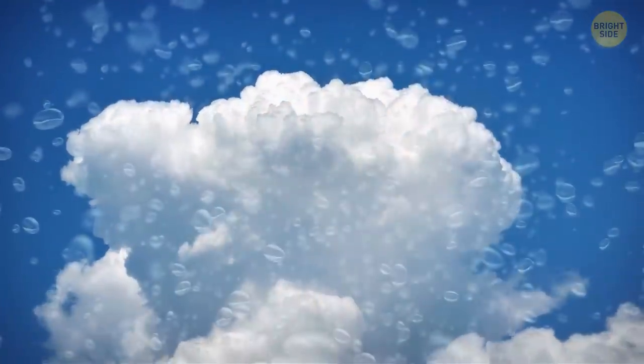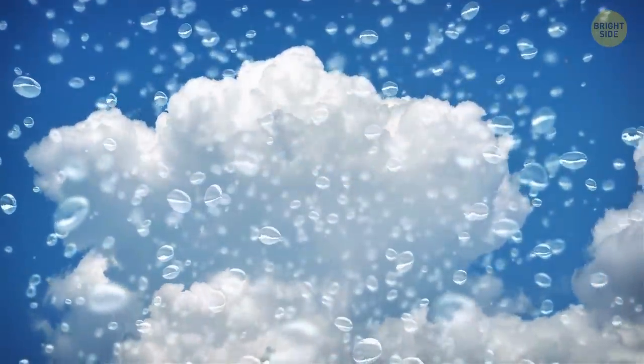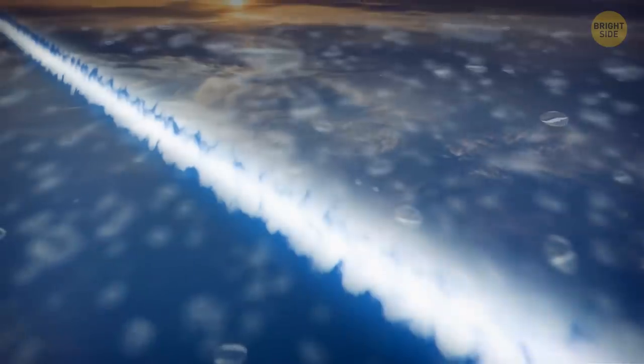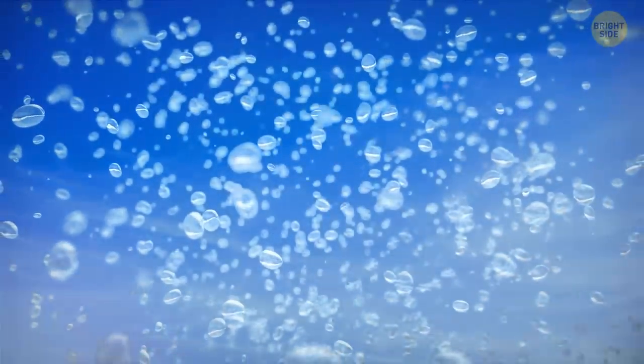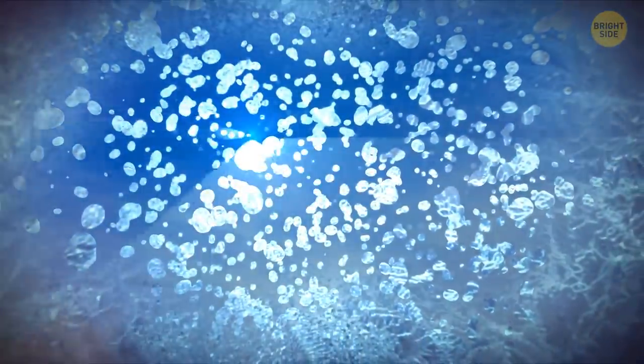Humidity determines when contrails form and how long they remain visible. If it's already humid up there, then there's more water and the contrail is more prominent. And if it's cold, the droplets might turn into ice, staying behind for a much longer time.